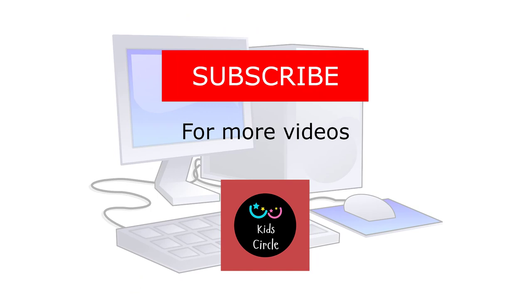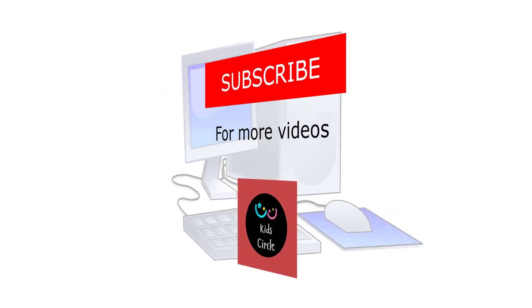Thank you for watching. Subscribe for more videos. Thank you.